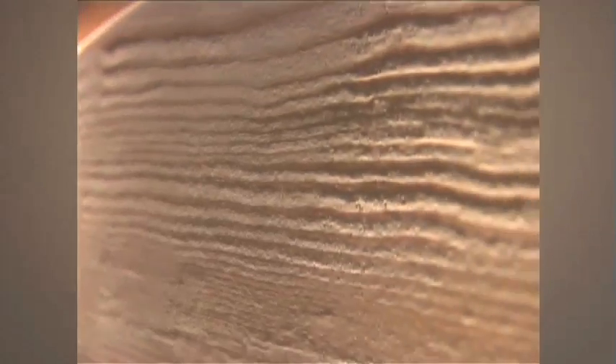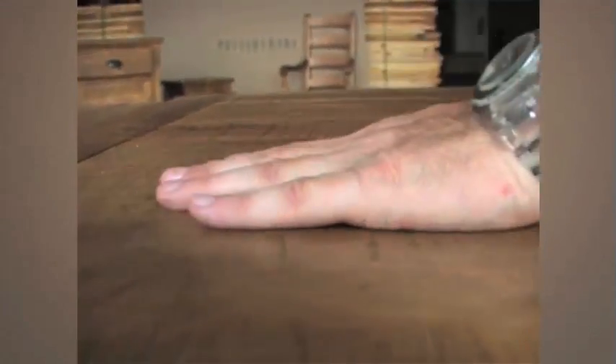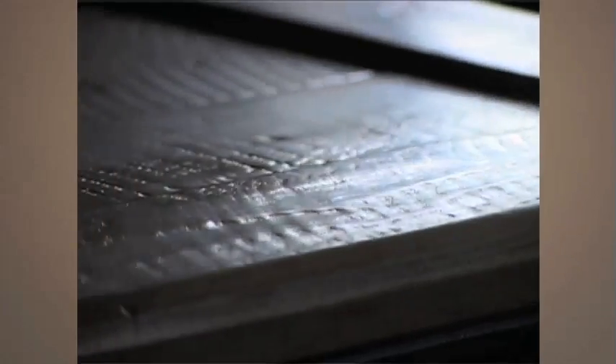Before we start even staining, we treat all surfaces to open the grain and get the same feeling of a top scrubbed clean hundreds of times over the years. Saw marks, knots and other natural characteristics are preserved as precious elements.